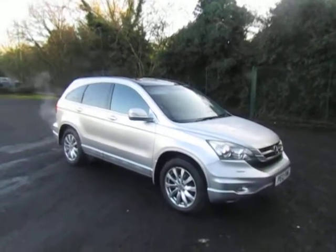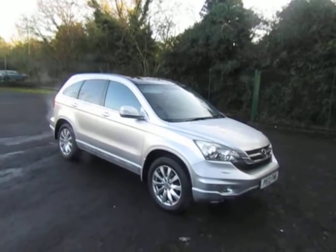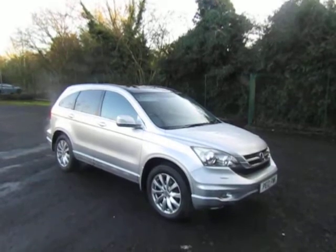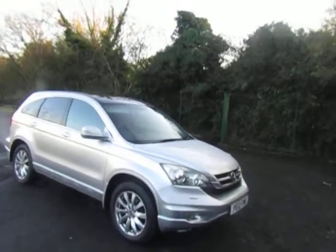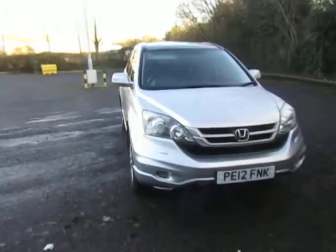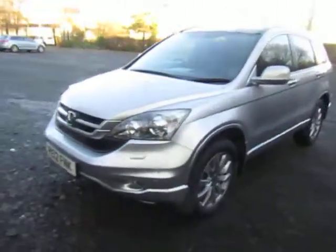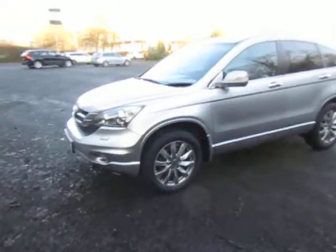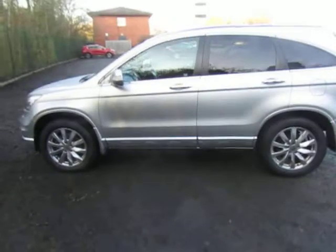Welcome to JT Hughes in Telford. Today I'm going to show you this used Honda CR-V 2.0 litre petrol fitted with a 6-speed manual gearbox. It's the EX specification — high specification — including leather, front and rear parking sensors, reverse camera, and satellite navigation. A well-looked-after example from 2012 with 85,000 miles recorded. A great value family SUV.